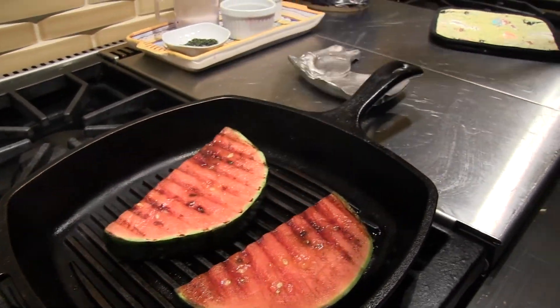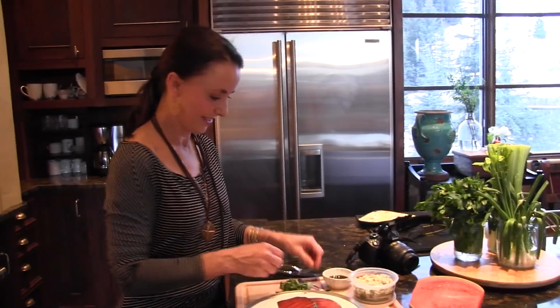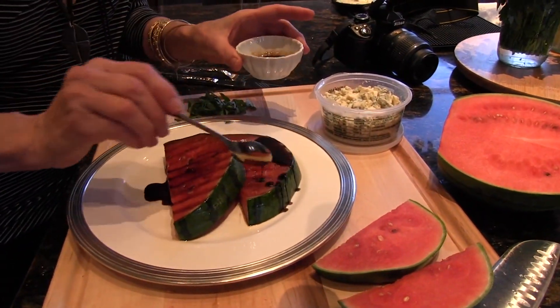Listen to the sizzle. This is your refined watermelon. Now to make it really good, we're going to drizzle a little bit of raspberry balsamic, just about a half teaspoon on each slice.